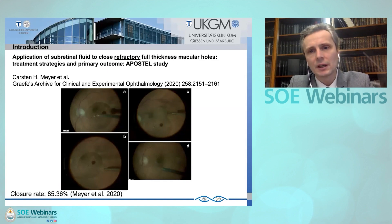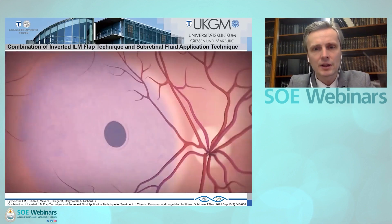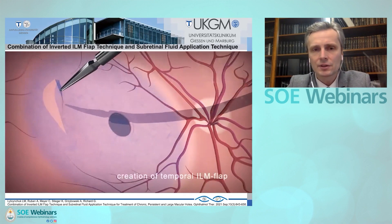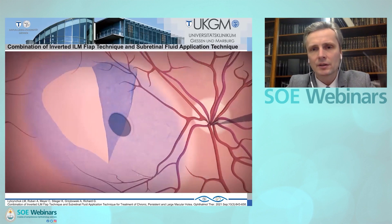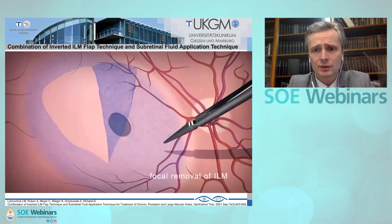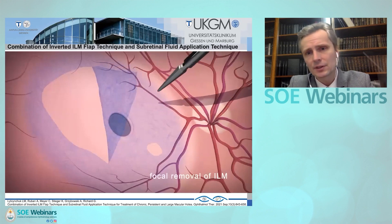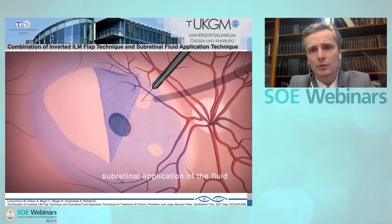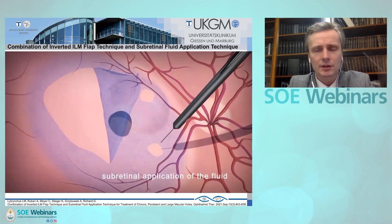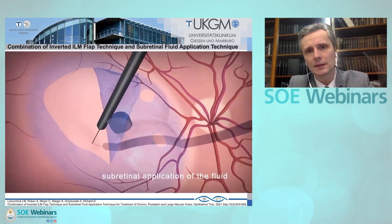We came up with an idea to combine these two novel techniques to treat the most difficult cases with persistent, chronic, or large macular holes. Here you see a schematic view of the temporal inverted ILM flap in order to spare the nasal ILM. To be able to inject without stress, we remove a small area of the ILM nasally to the macular hole, create four bubbles — this is the schematic view of the combination of subretinal fluid administration and inverted ILM flap.